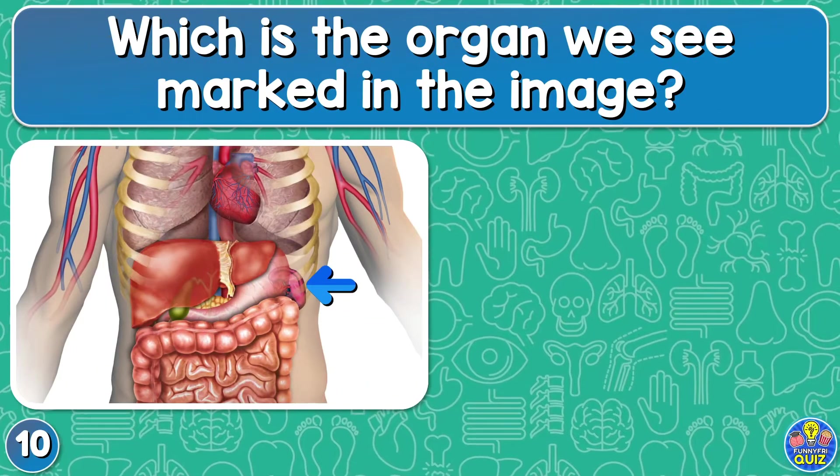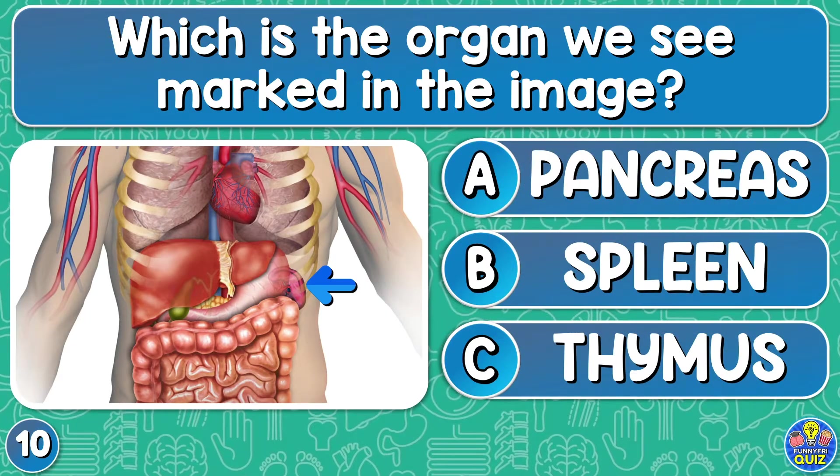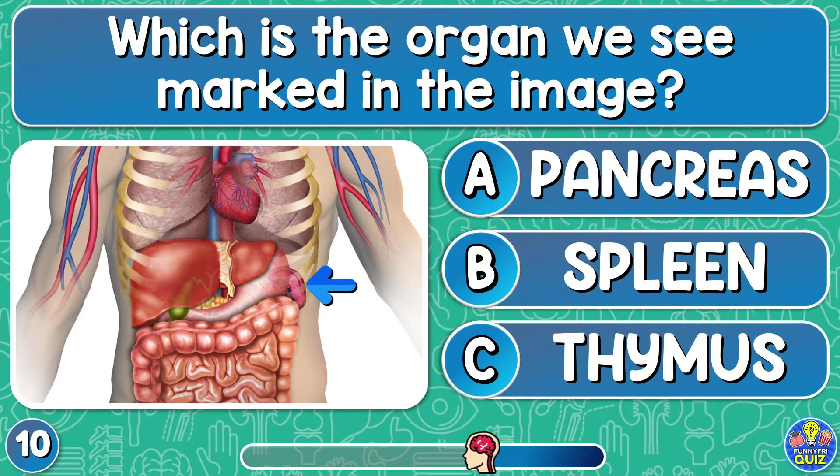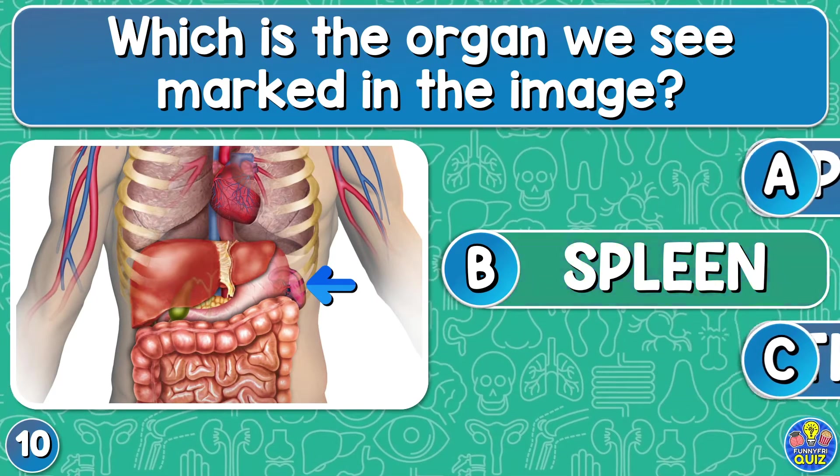Which is the organ we see marked in the image? Pancreas, spleen, or thymus? The spleen.